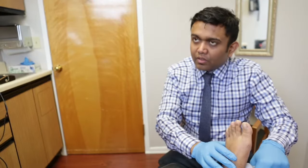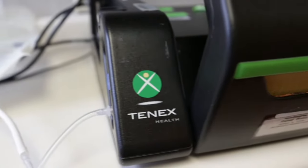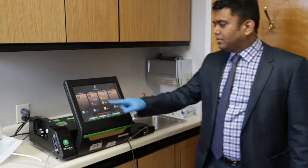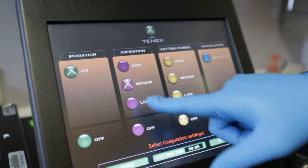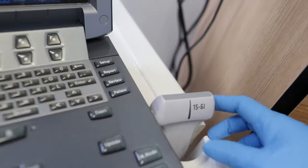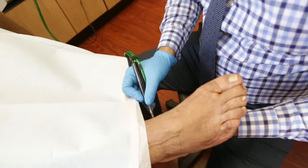Board-certified podiatrist Dr. Sid Sharma of One Podiatry offers this innovative procedure that uses ultrasonic energy powered by the 10X Health TX system to treat Achilles tendinosis or plantar fasciitis. The medical device is FDA-cleared, has been developed in collaboration with the Mayo Clinic, and enables Dr. Sharma to quickly remove the scar tissue that causes the pain.